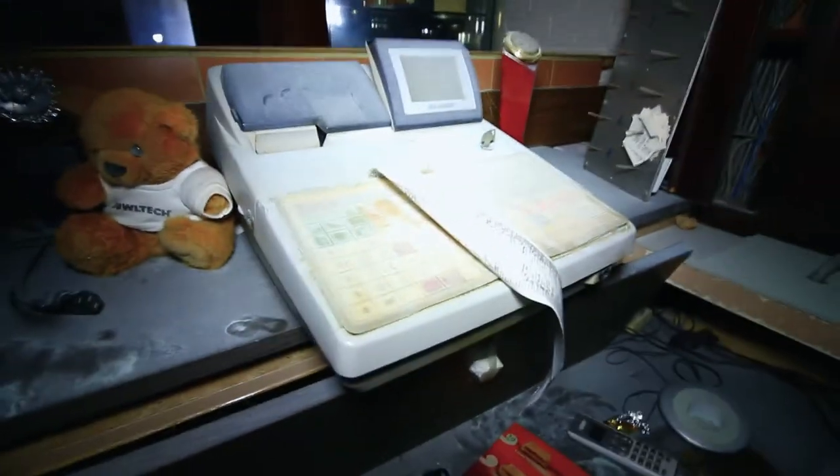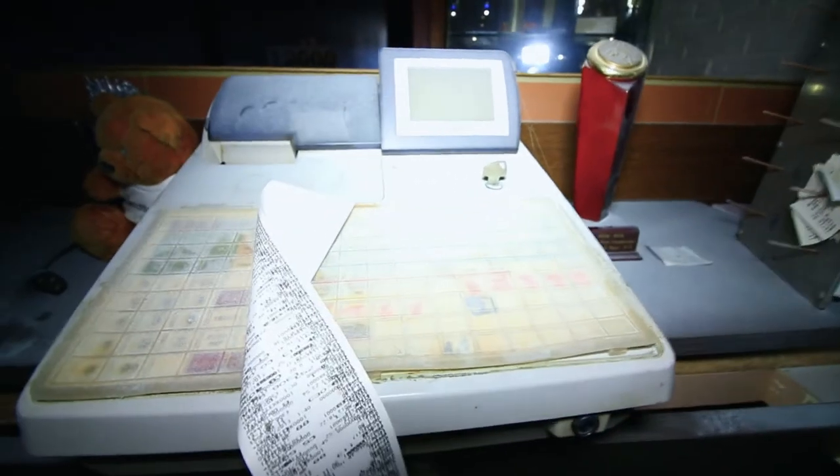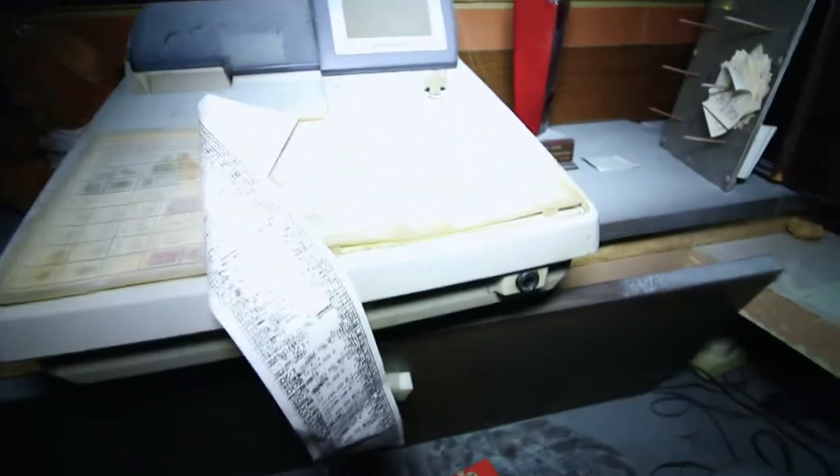Look, even the counter is still here. There's something on the receipt, but I guess the people who first came here started jamming on this thing.